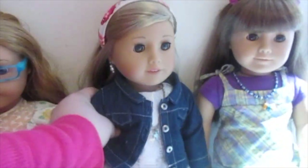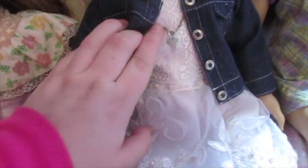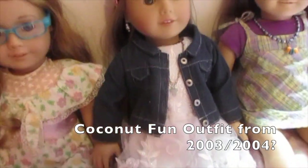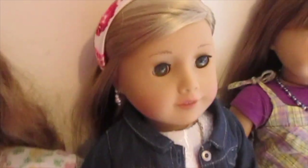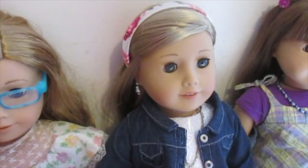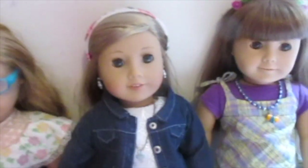Reagan is wearing this very pretty handmade dress and this cross necklace that I made. And a jean jacket from a coconut outfit, and this doll headband I got from a special bookstore.